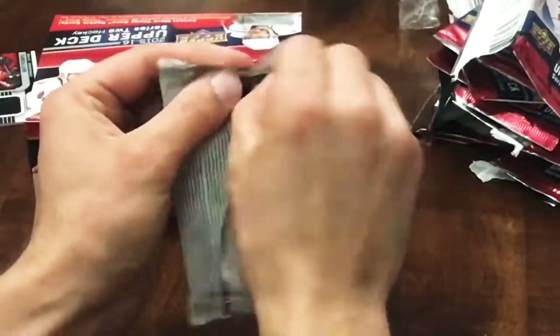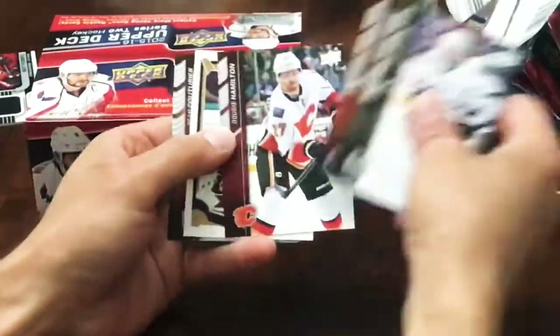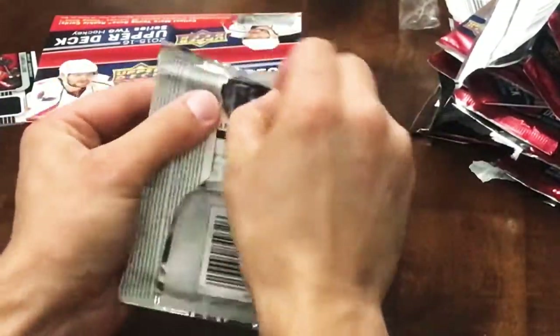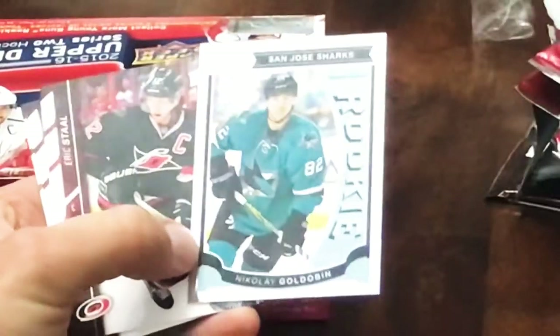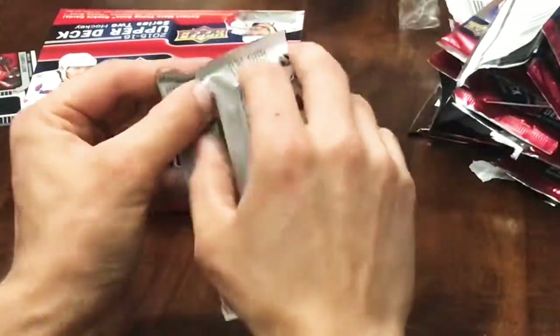Next pack here we've got a Phil Kessel OPC, Phil Kessel OPC. Next here we've got a Nikolai Goldobin Rainbow Foil Marquee Rookie - something trapped behind there.